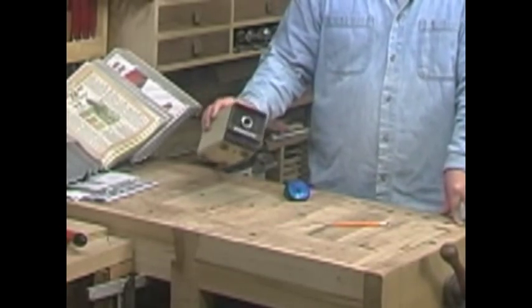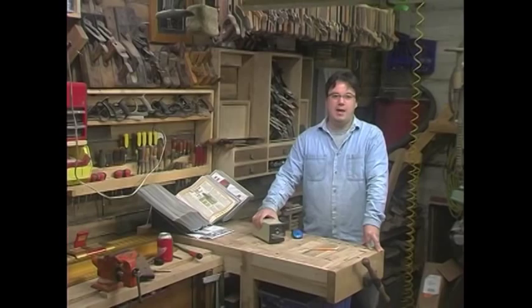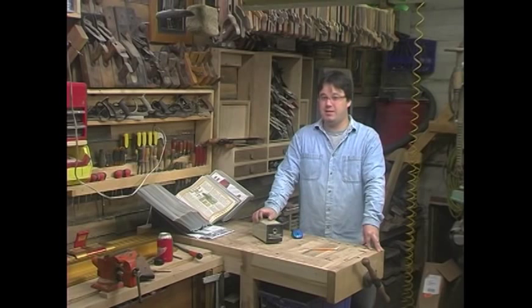You can pick these suckers up at yard sales for like $4 because nobody uses pencils anymore, and it gets used several times a day around here. It always performs flawlessly, it has built-in dust collection, and it can keep even a guy like Randy sharp.